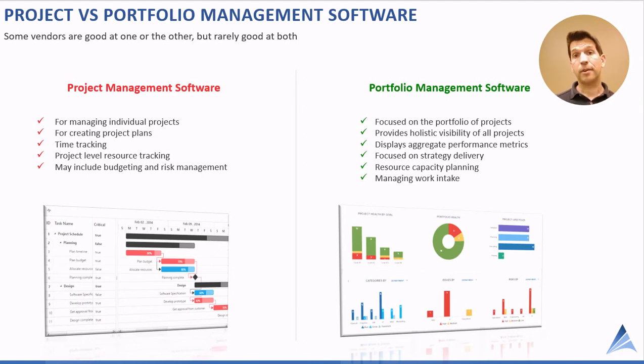The first aspect to consider is project versus portfolio management software. I often ask companies: what is your priority — are you focused on project management or portfolio management? Current vendors, while they might be good at one, are rarely good at both.